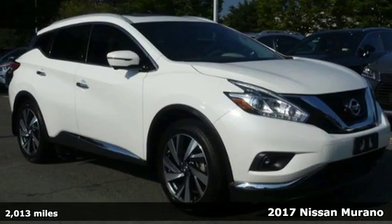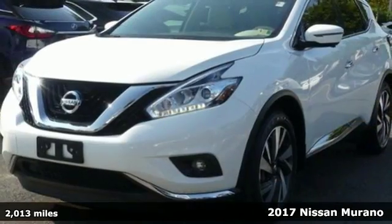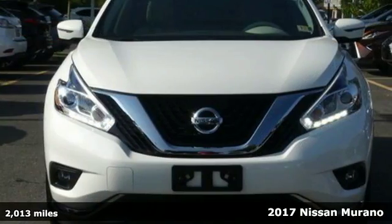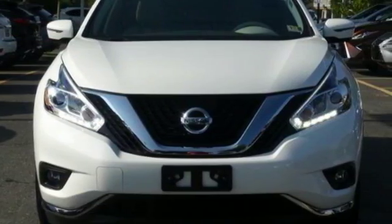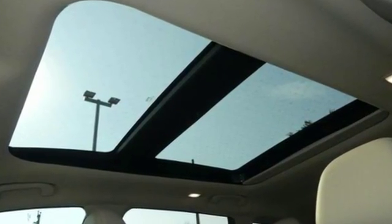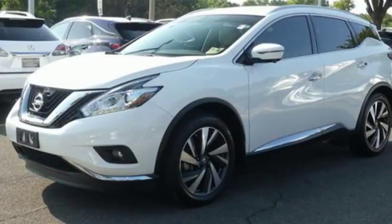Here's a 2017 Nissan Murano — elegant and powerful. Under the hood of this sleek SUV lies a 3.5-liter V6 engine that's both responsive and packs 260 horsepower. It has an aerodynamic body that allows you to slip through the wind with ease.